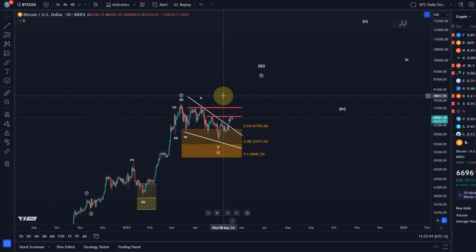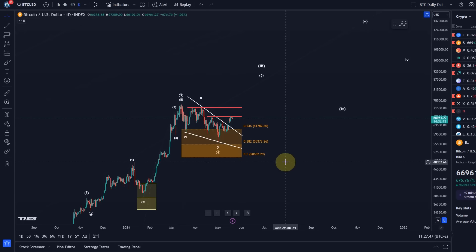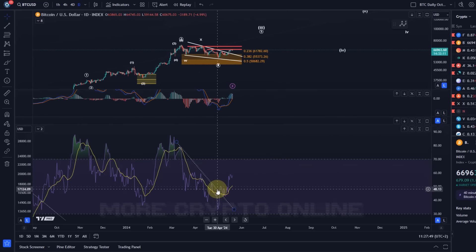I personally would not be shorting this market. Instead, I would use dips to buy — that's why we have the colored area on the chart. We also have an RSI breakout. The relative strength index on the daily timeframe has shown a break above a trend line recently.